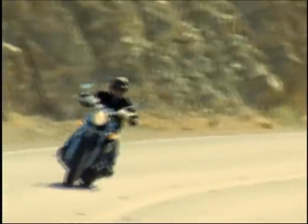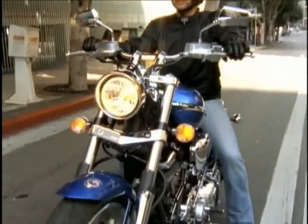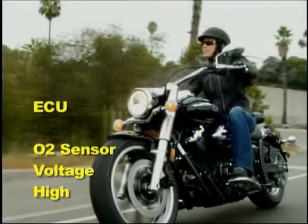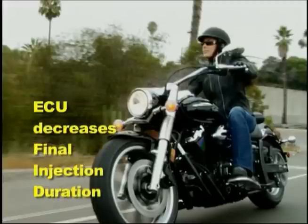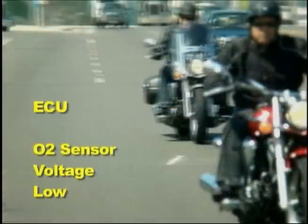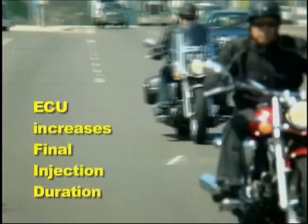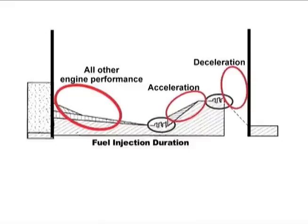For example, after the engine is up to normal operating temperature, the XV-1900 models operate in closed-loop mode only at idle and cruising speeds when the throttle is at a steady opening. In closed-loop mode, the ECU monitors the output voltage from the O2 sensor. If the voltage is on the high side of the range, the ECU determines that the air-fuel ratio is rich and slightly decreases the final injection duration. If the voltage is on the low side of the O2 sensor's range, the ECU determines that the air-fuel ratio is lean and slightly increases the final injection duration. All other times — such as engine warm-up on most models and accelerating or decelerating — the ECU ignores the O2 sensor voltage signal and strictly uses its pre-programmed map to determine the proper air-fuel ratio.